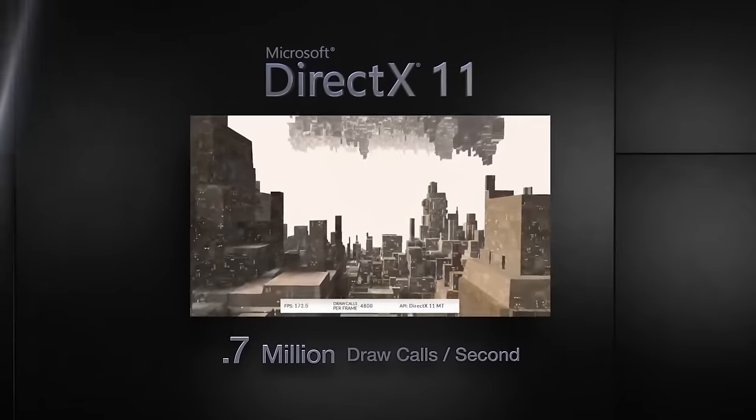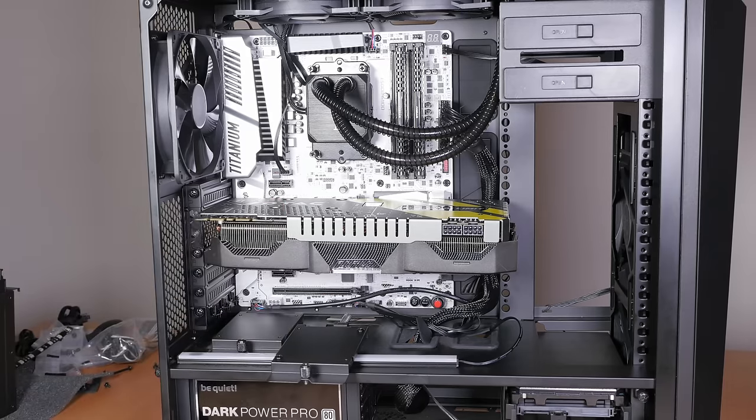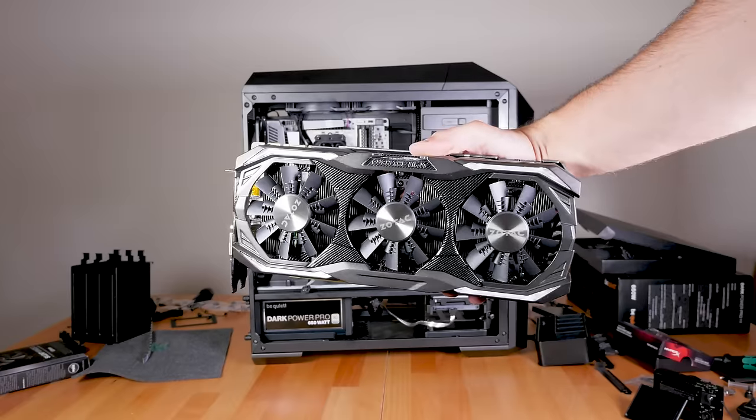Nvidia officially does not support 2-way SLI on these, but DirectX 12 multi-GPU usage will be very interesting to try out. If you need more power, you can check out Martin's build with the Zotac GTX 1070. Currently I'm mining Ubiq coins on the 1050s and they have an okay hash rate of around 13 megahash per second for each card.